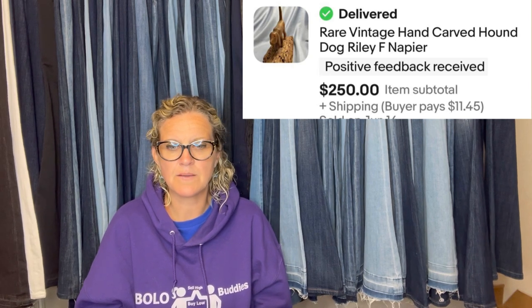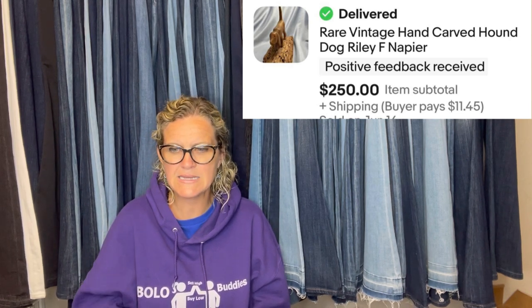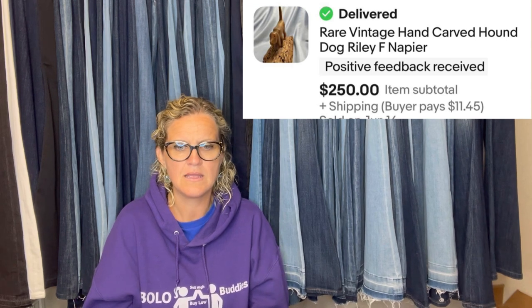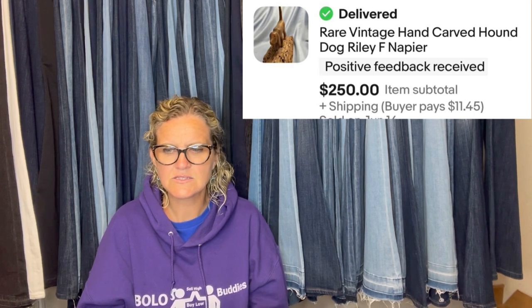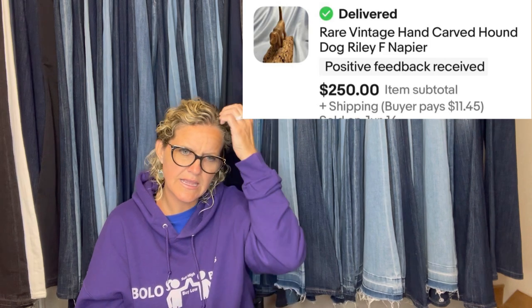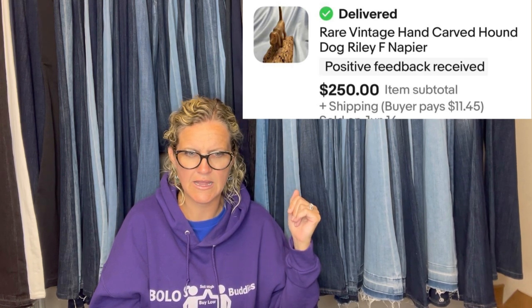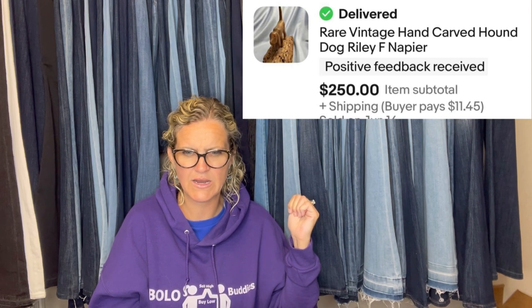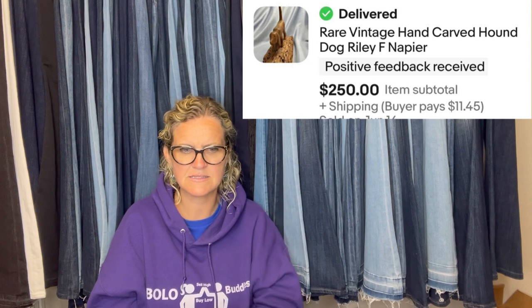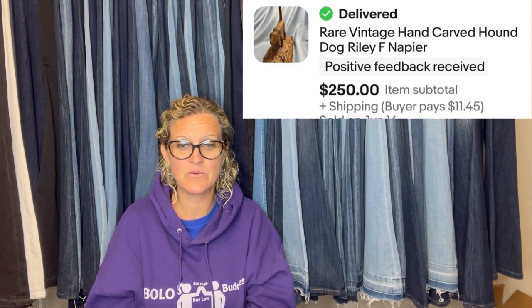I found this in a small Goodwill in a nicer neighborhood where I often find better items. It was a dollar. I looked up the stamped signature when I got home — it was carved by a known artist who specializes in the era of the Florida Highwaymen: Riley F. Napier. He is often connected to them, but isn't officially a named Highwayman. I listed it for $700, a shot in the dark, waited more than a year, got a low offer of $250 and took it. The buyer said it was an anniversary gift for her husband and that the artist is his stepfather.